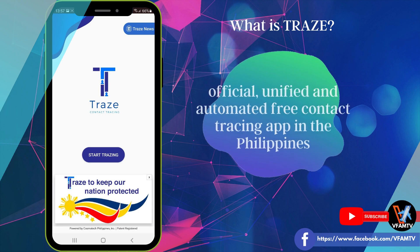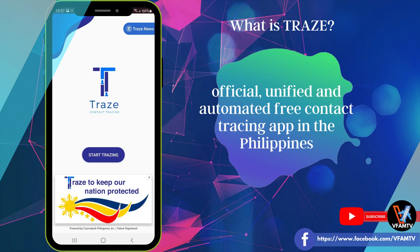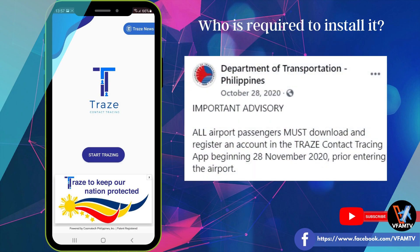What is Trace? Trace is the Philippines' official, unified, and automated free contact tracing app. Who is required to install it? The Trace app is not a new app. In fact, the Department of Transportation have required all airport passengers in and out of the country to download and register an account in the Trace contact tracing app since November 28, 2020.